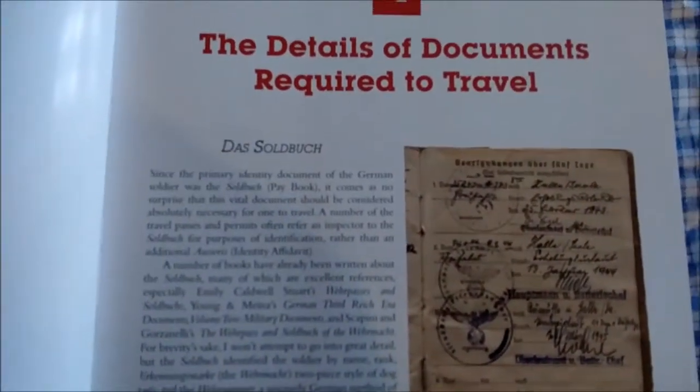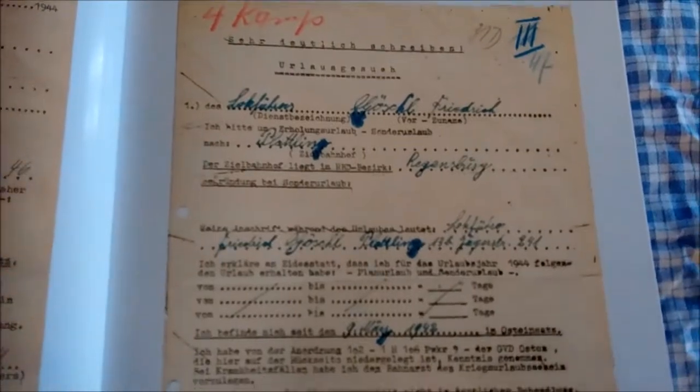Everything had to be stamped and signed. It has plenty of full-size illustrations — these are authentic documents that have been copied and added to the book, so if you're a serious collector this will appeal to you to help verify any documents you have as authentic.